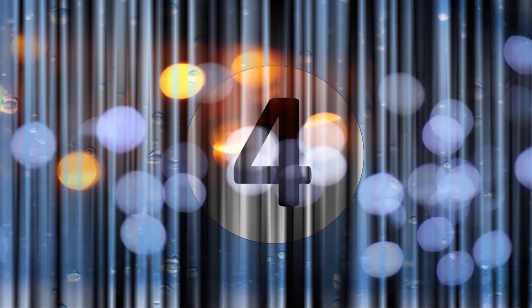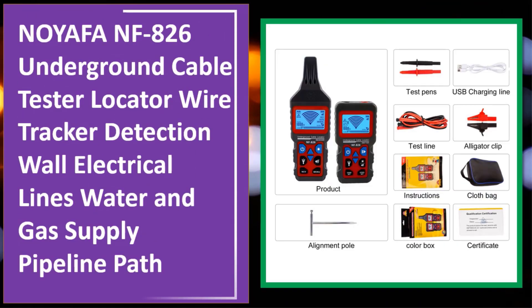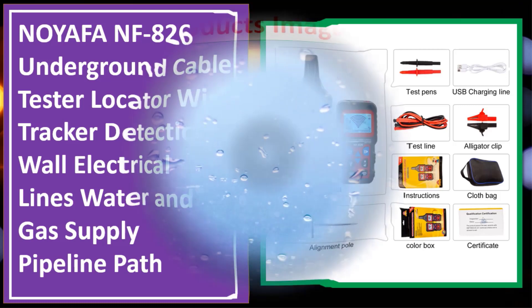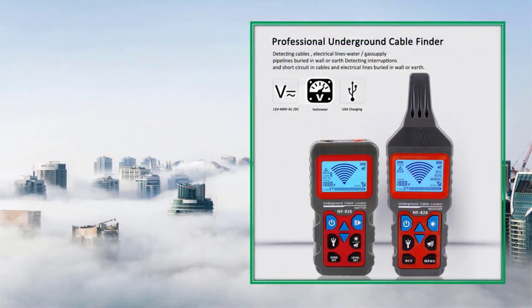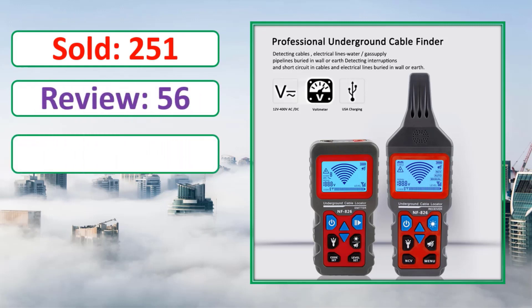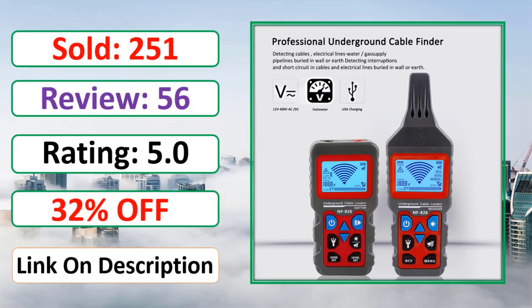At number four: NOYAFA NF-826 Underground Cable Tester Locator Wire Tracker — detection of wall electrical lines, water and gas supply pipeline path. Check the description link for the percent off deal and full product information.